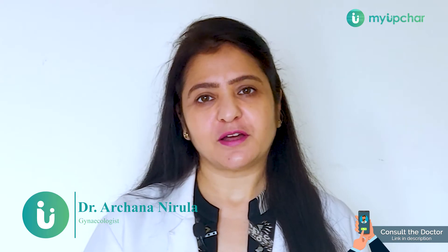Hello everyone, I'm Dr. Archana Nerula from Myopjar. Now let's get some few medical facts correct.